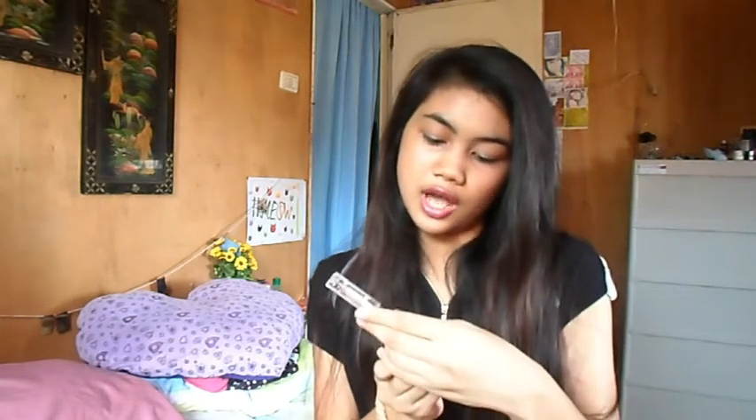The next thing that I have in my makeup bag is this Elf Eyebrow Treat and Tame. The reason why I love to carry this in my makeup bag is that you don't have to blend it with a spoolie brush or anything. You can just apply it on your eyebrows and apply the tame after that, and you're done — simple as that.